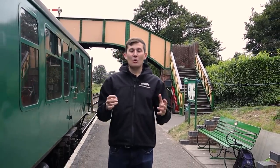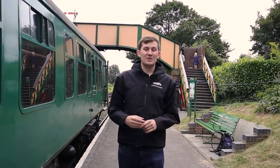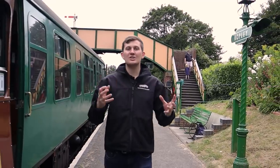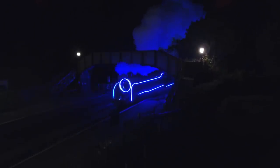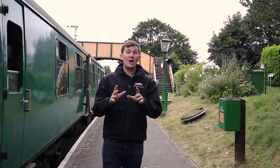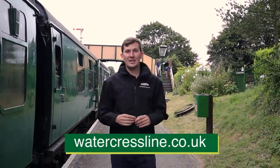The Watercrest Line allows you to take a step back in time and is one of Hampshire's top attractions. We also run a number of events, from ones suitable for families like Day Out with Thomas and Wizard Weekend, to ones more aimed at enthusiasts like our galas. Just two weeks ago we had our 50s weekend, and we also do events like War on the Line. Our pilot steam illuminations - which you may have seen on the news around the world - is back. For all events visit watercrestline.co.uk.